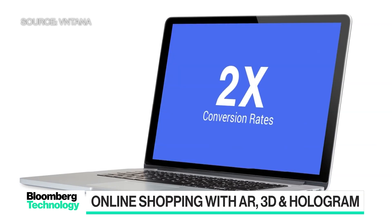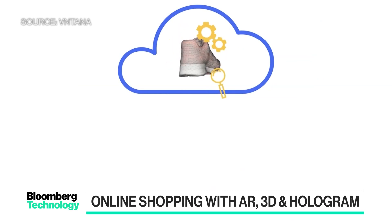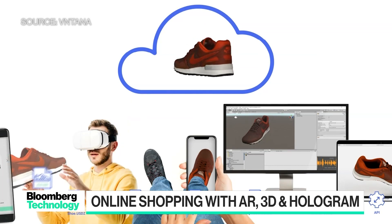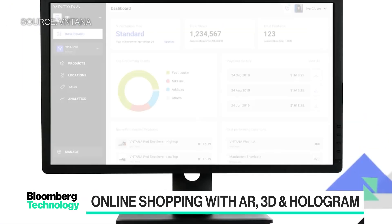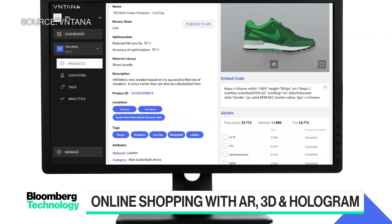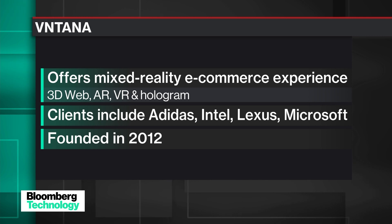Now making it look better online is one thing, but actually being able to virtually try on a shoe — it's actually here today with the advent of all the new phones coming out this past year. Most people watched the Apple news release last year which talked about the multiple cameras on the phone — that's all to do better tracking for virtual augmented reality try-on.